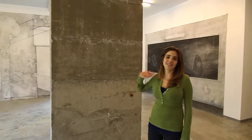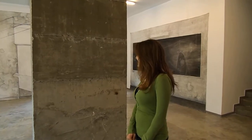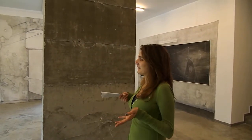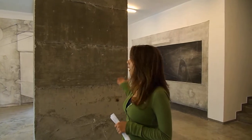A lot of people actually asked if this is a part of the exhibition, if the artist made this as a sculpture. Which I think shows how site-specific the exhibition came to be, because this wall adds a lot to the exhibition.